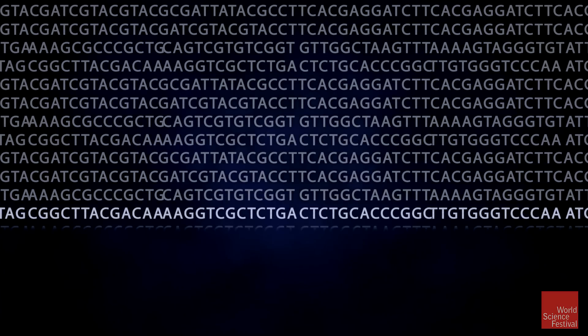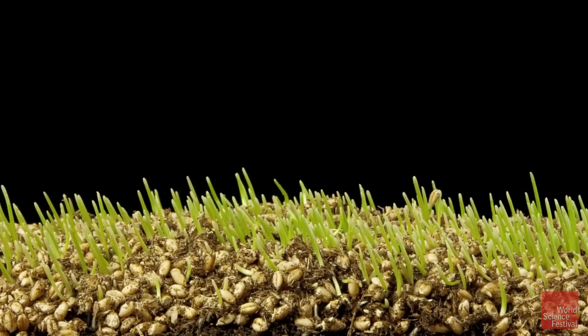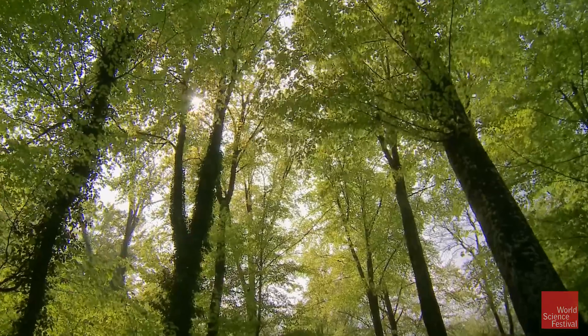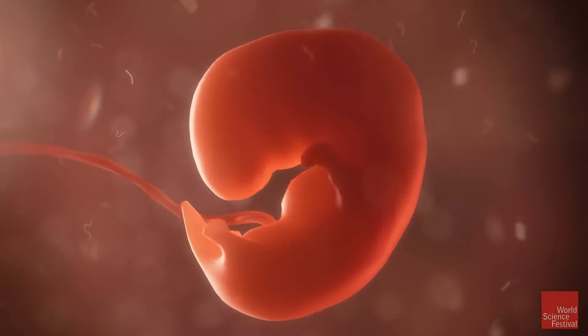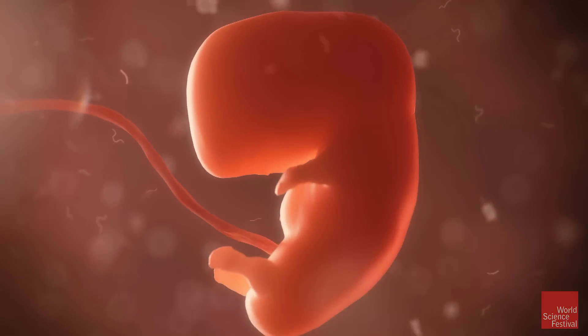Every living creature has its code that makes it grow, reproduce, and change. DNA turns dust into life. And how it does that? Well, now here's the mystery.